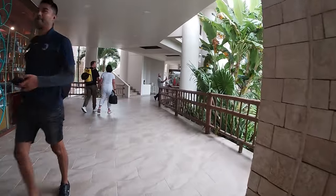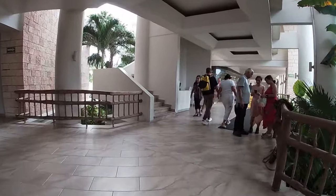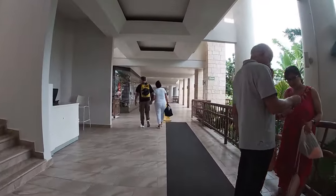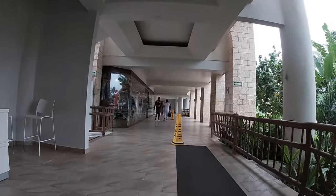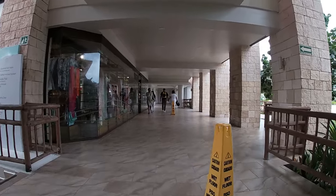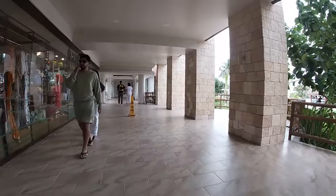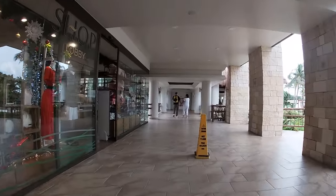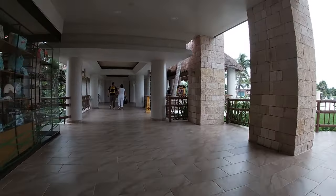To the left you'll find a lot of the shops — we just passed by one store and here is where you'll find most of them. You'll also find the gym and some restrooms if you're hanging out near the front desk and need to use one. If you forgot anything, these shops literally have everything: beachwear, sunblock, bags, shoes, and so many different things.